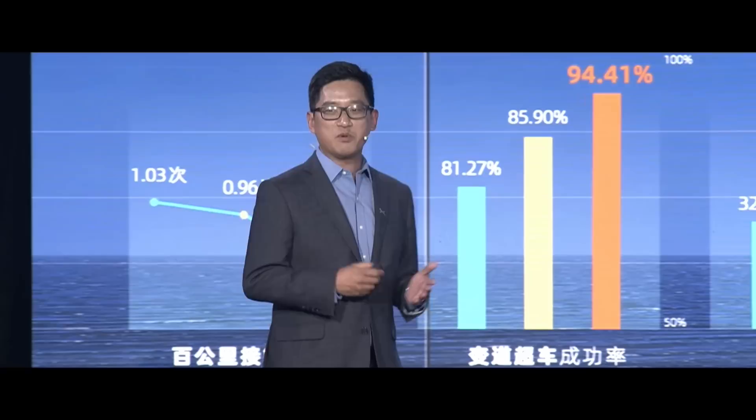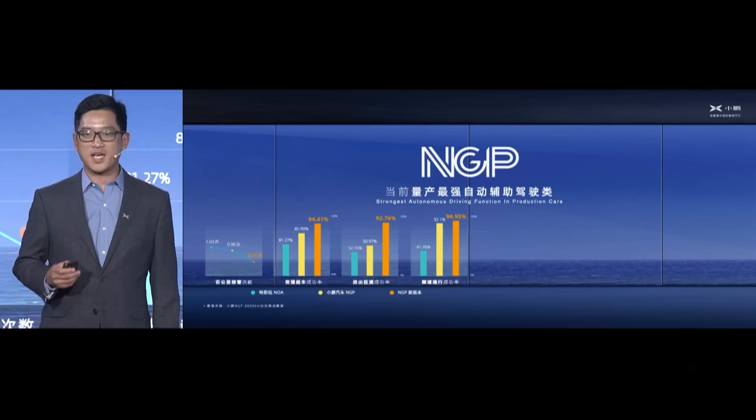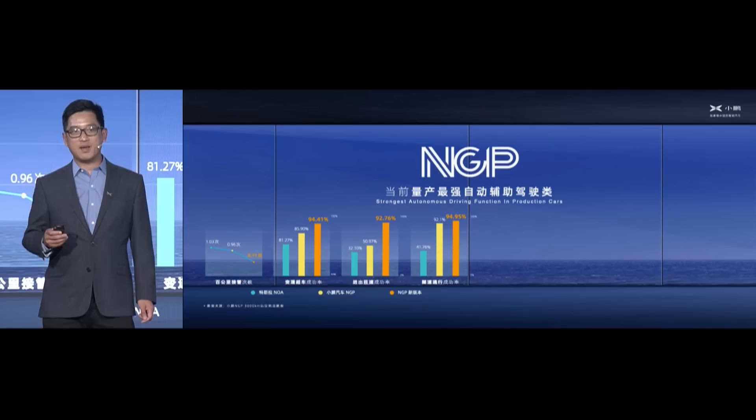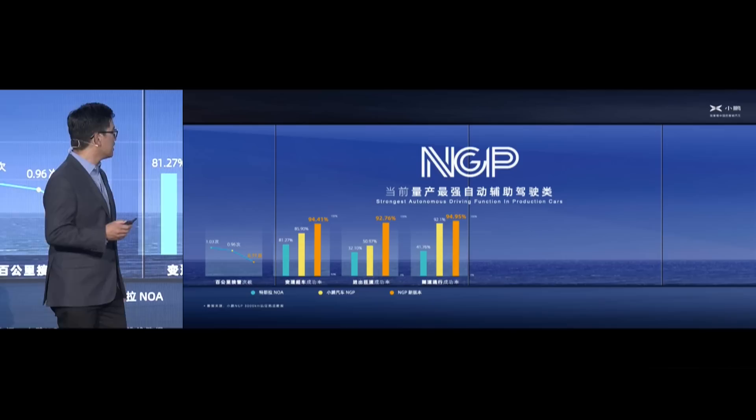Good evening, ladies and gentlemen. I'm very happy to be here to walk you through the next generation autonomous driving system, X-Pilot 3.5. Intelligence has been our core and true differentiator in the automobile market, because in the EV sector, the ultimate winner would be those who can deliver intelligence. On intelligence, we must mention X-Pilot — it is our advanced autonomous driving assist system. When we introduced NGP for the first time, it was on our model P7.